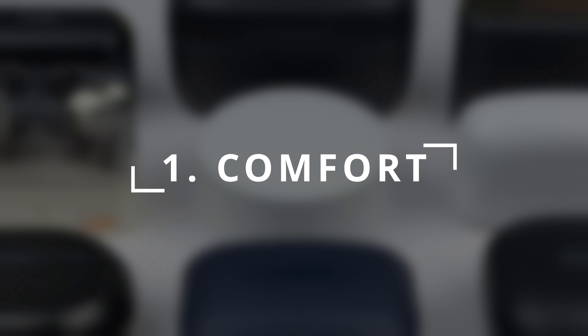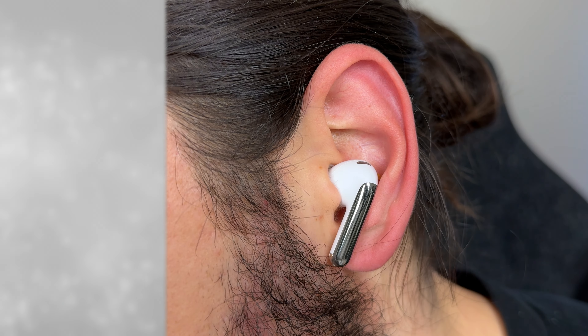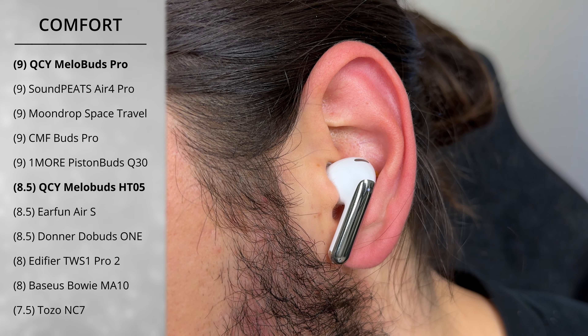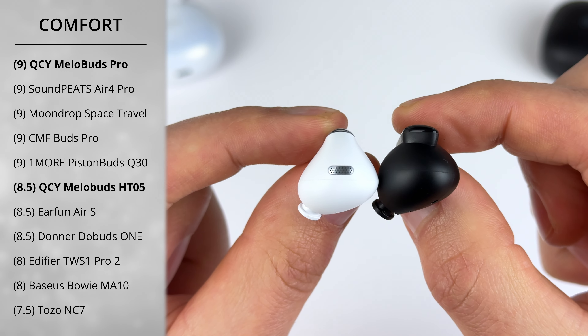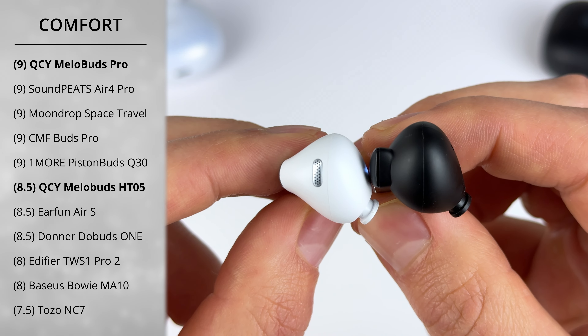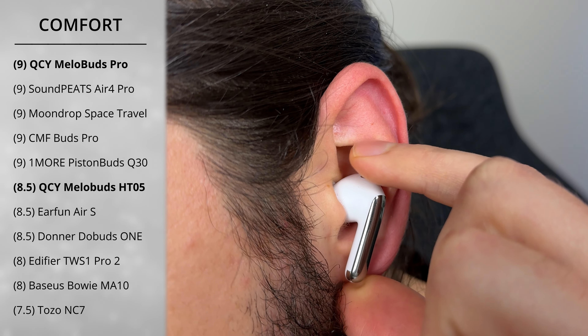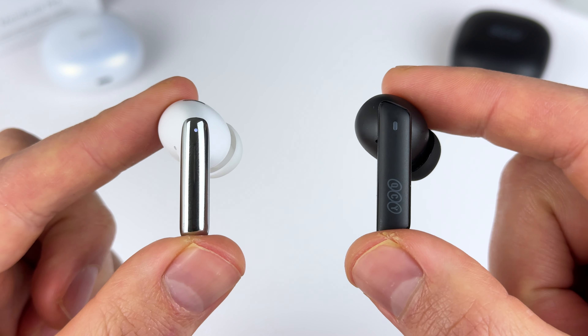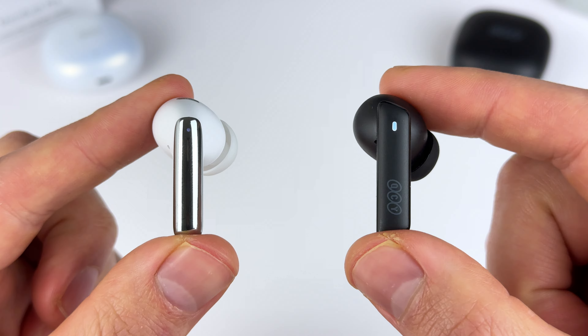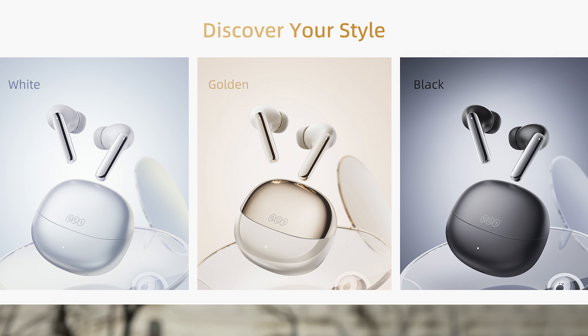Let's start with category one: comfort. This is always a tricky category to score because all our ears are different, so I keep the scoring pretty general. The Mellow Buds Pro get a score of 9 out of 10. You get three sizes of ear tips included, and these are slightly more compact and ergonomic compared to the old Mellow Buds. It's very subtle, but I just get a slightly lighter feel in the ear canal, so they should work better if you have slightly smaller ears. And I think they have a nicer look — you can get them in gold, black, or the white version.